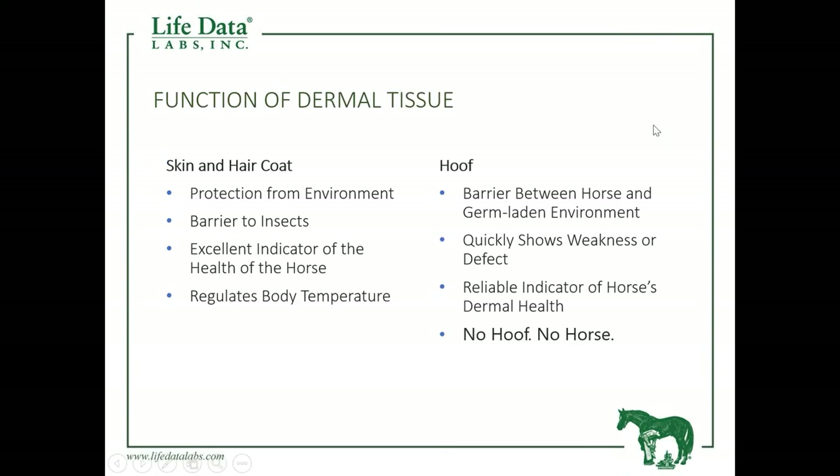When we talk about the function of dermal tissue, considering the skin and hair coat first: it provides protection from the environment — it helps to shed water, it helps to protect the horse from microorganisms, and it becomes a barrier to insects. The hair coat itself is an excellent indicator of the health of the horse. The skin and hair coat also has the ability to help regulate the body temperature.